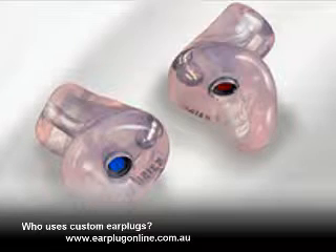Welcome to this short video from earplugonline.com.au. Custom earplugs are available for different applications, and there are subtle differences for each environment.